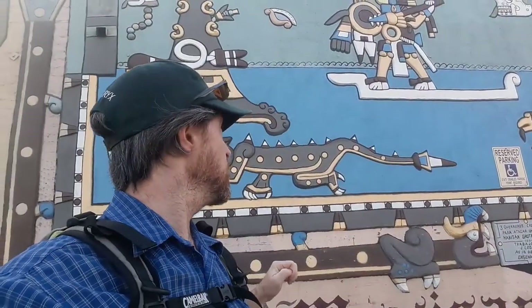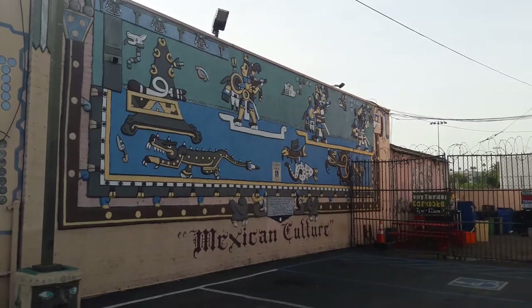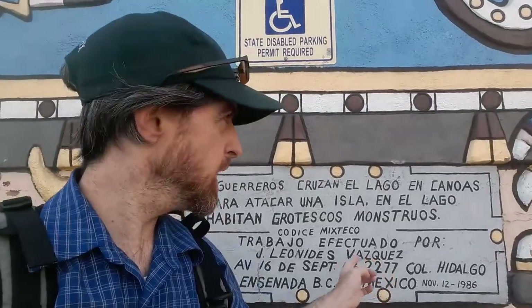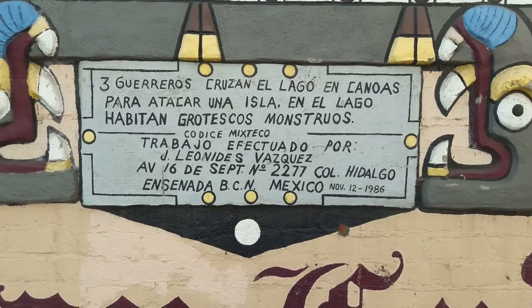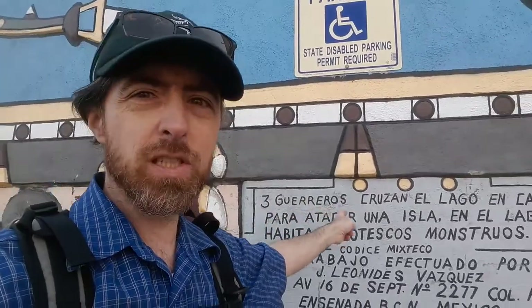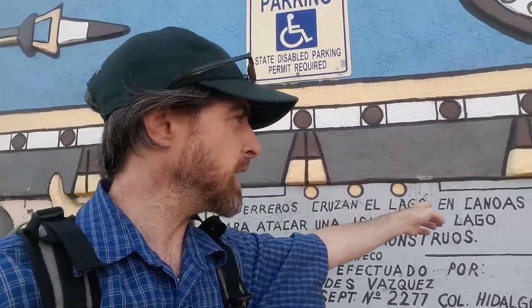This is a mural — it's more than a mural. It's kind of like a sculpture engraved into the building. But it has a pretty unique story. As you can see up here, it's about these warriors, these Mexican warriors. There's a little plaque over here I'll read. So right here we got some information about what the mural is. It says: three guerreros cruzan a lago en canoes. Even if you don't speak Spanish, it's pretty straightforward — you got three warriors traveling across a lake in canoes.